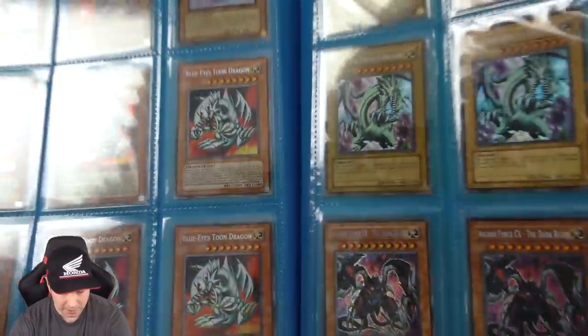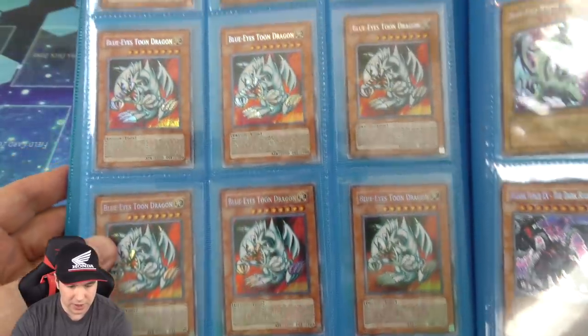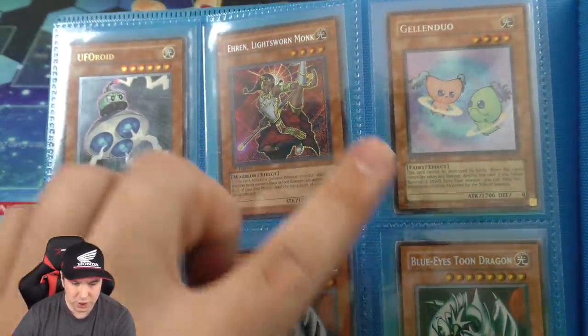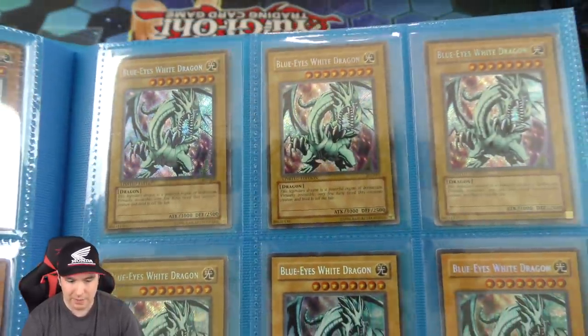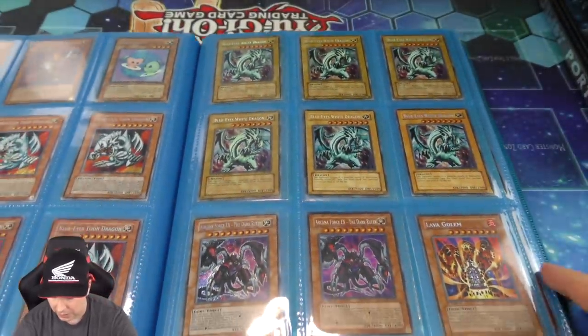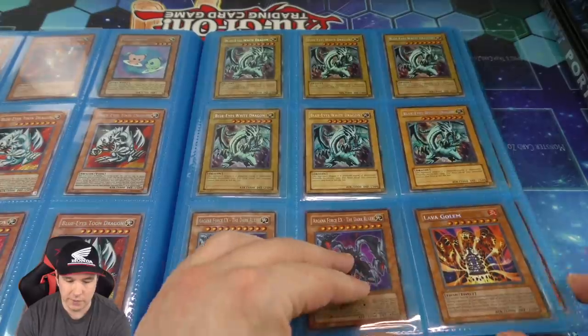So what do we have here — a bunch of Blue Eyes Toon Dragons, secret rare. We have a Jilladin Duo, secret first, really hard to track down. A bunch of Blue Eyes White Dragons which are secret rare, beautiful looking. And a secret first edition Lava Golem. And we have some Trihorns here which are secret — one English first edition, the others are Spanish and Portuguese which are secret and first.